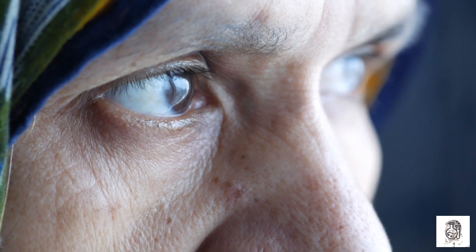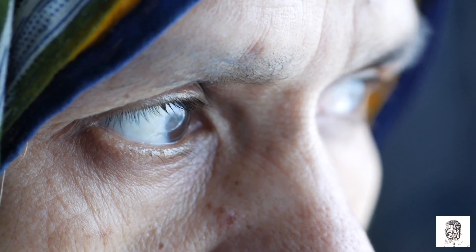Thulium lasers are used to treat a variety of eye conditions, including cataracts, glaucoma, and retinal detachments.